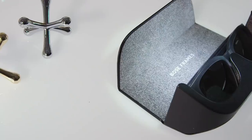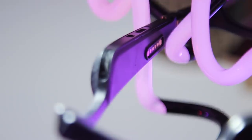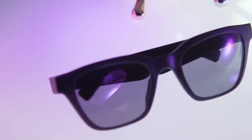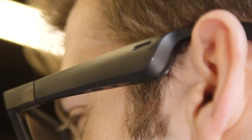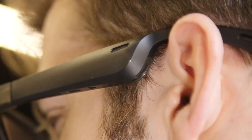If a pair of shades and a pair of headphones had intercourse, you'd get the Bose Frames — though they're more like sunglasses that are pregnant with baby speakers rather than a proper blend of the two. The idea behind the Bose Frames is to offer wireless audio without completely obscuring your ears, while providing your eyes some sun protection.